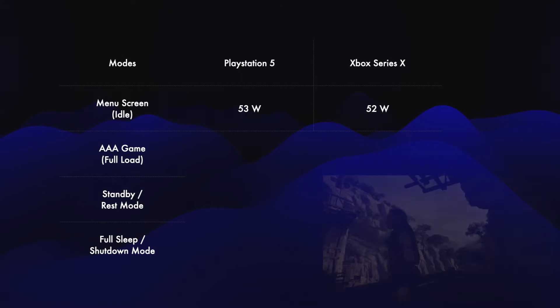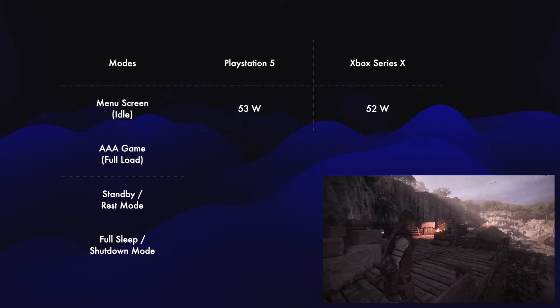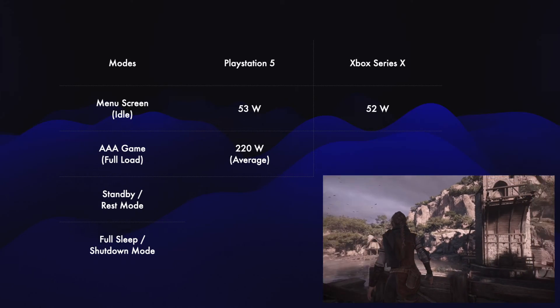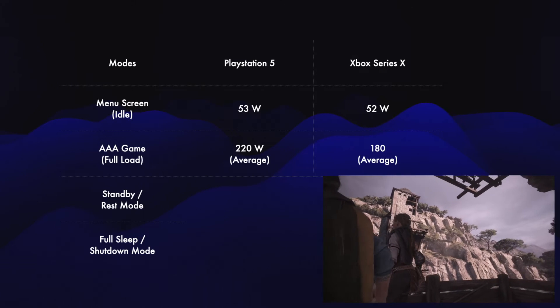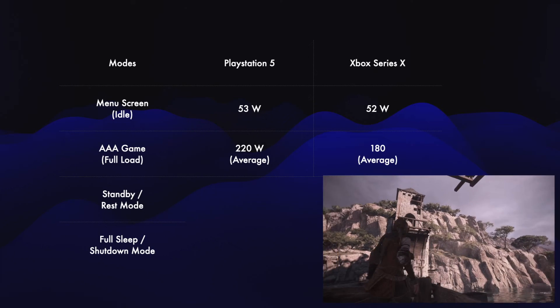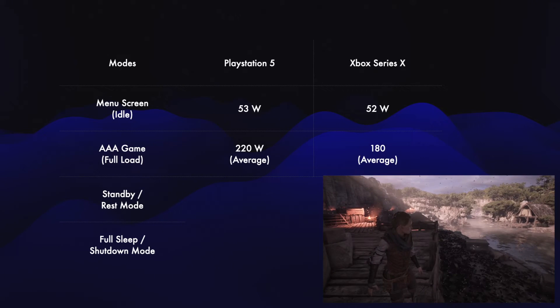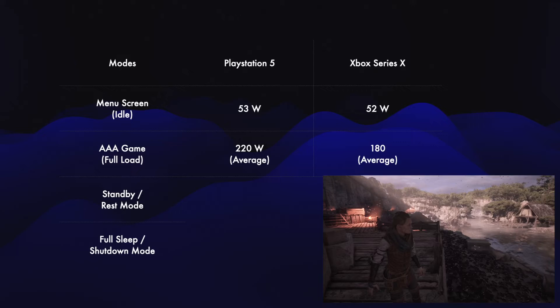Next up, running a AAA game on the PS5 draws an average of 220 watts, whereas on the Xbox Series X a AAA game draws an average of 180 watts. So already we see a bit of a difference — the PS5 seems to draw 15-20% more power while running similar games.